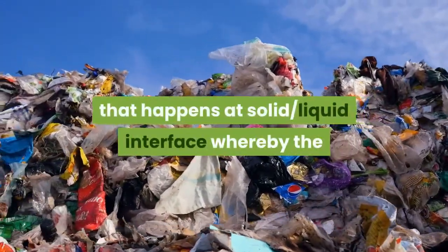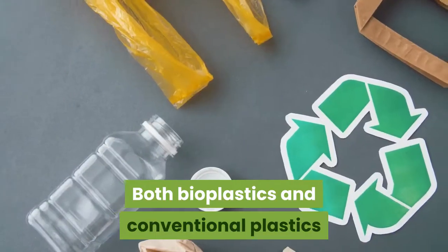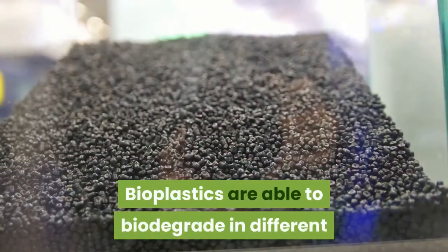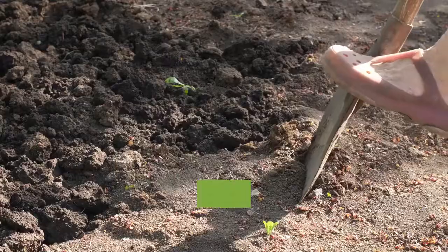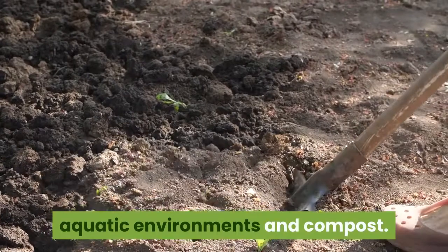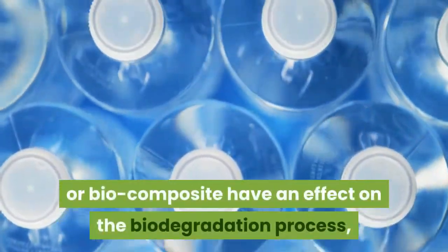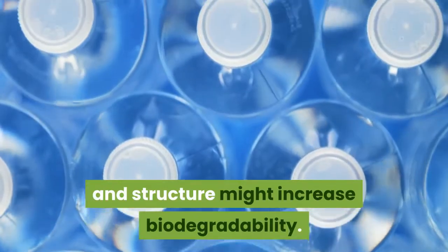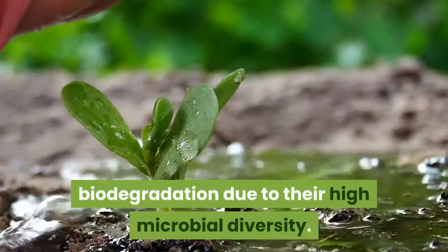Biodegradation of any plastic is a process that happens at the solid-liquid interface, whereby enzymes in the liquid phase depolymerize the solid phase. Both bioplastics and conventional plastics containing additives are able to biodegrade. Bioplastics can biodegrade in different environments including soil, aquatic environments, and compost, making them more acceptable than conventional plastics. Both the structure and composition of a biopolymer or biocomposite affect the biodegradation process, and soil and compost conditions are more efficient due to their high microbial diversity.